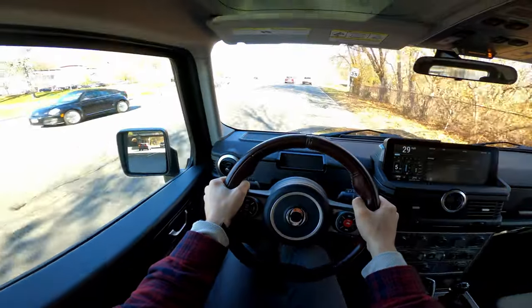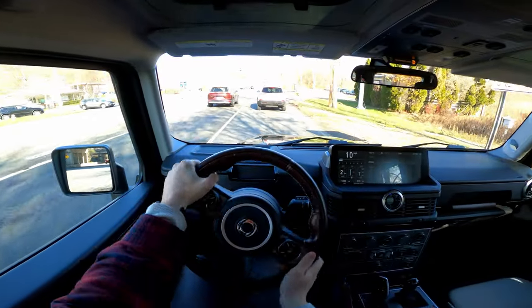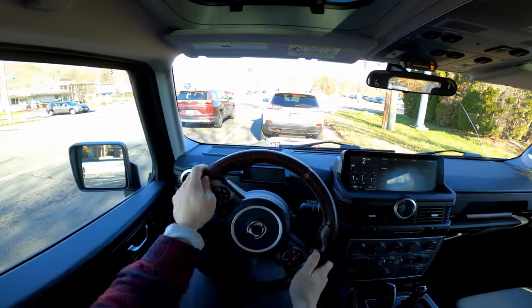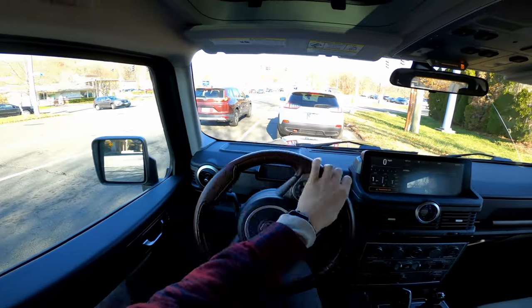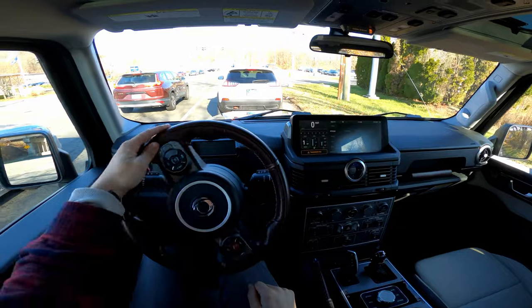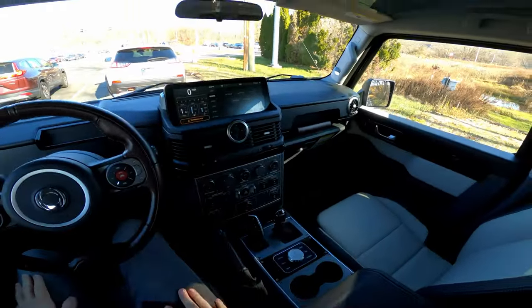Braking performance feels pretty good. The steering is definitely something to get used to — it's a unique steering wheel designed for off-roading usage, so it won't snap back on you and gives better control in trickier situations. But on the road, it's a little loosey-goosey and takes some time to get used to.